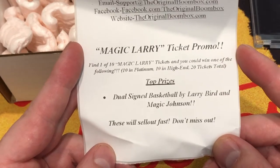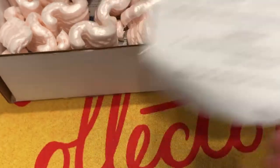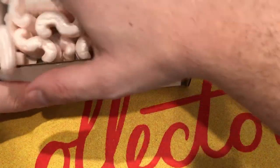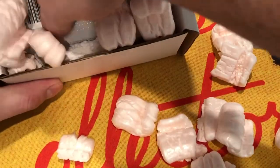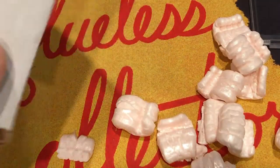A dual signed basketball by Larry Bird and Magic Johnson. That would be pretty cool. I don't think we got it, but let's take a look anyway. No, we didn't get it.